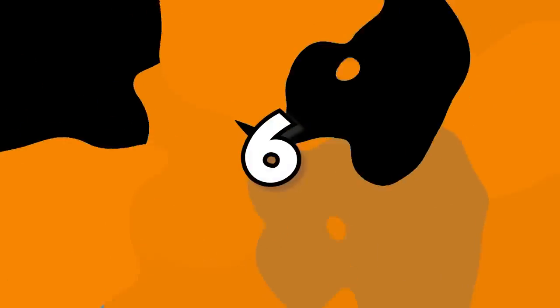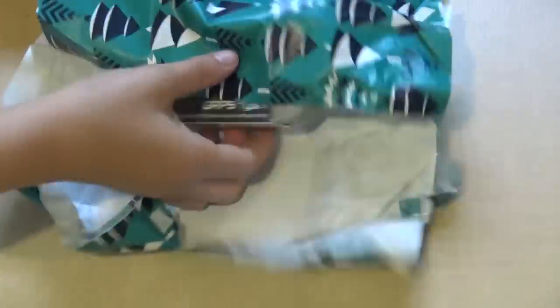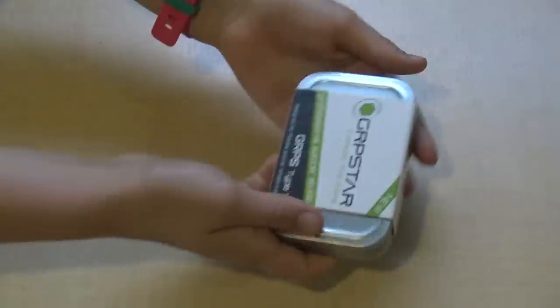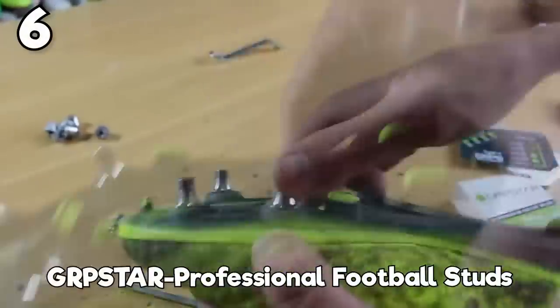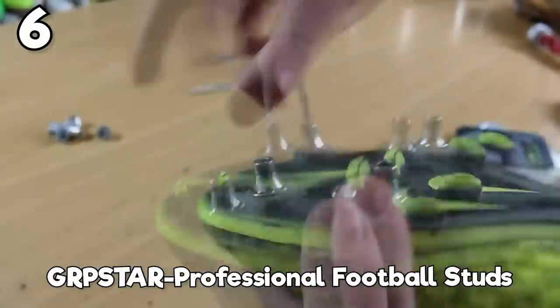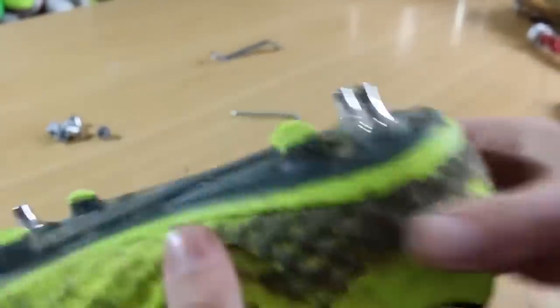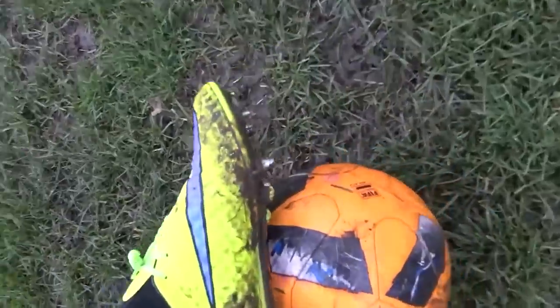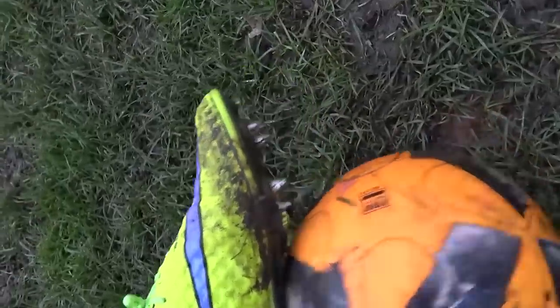At number 6 we've got a small package — these are the Grip Star professional studs. They have Type Y and Type X for Nike boots and Adidas boots respectively, because they use slightly different threads. You can see how much different these studs are to the normal ones — they're a lot more sharp and ready to puncture the ground better. It's going to give you that little bit of extra grip and traction. A few pros actually do this and switch out their Nike and Adidas studs for these.